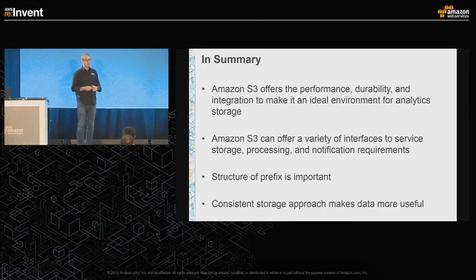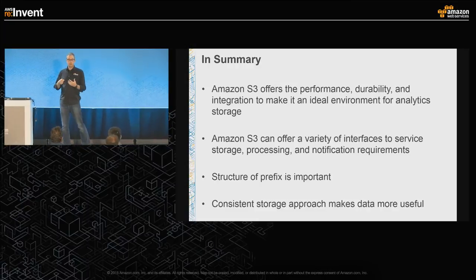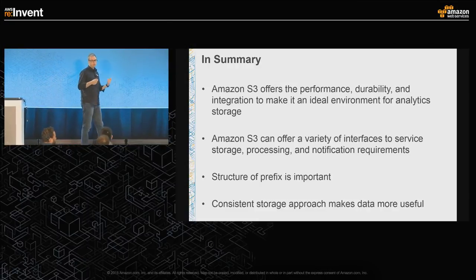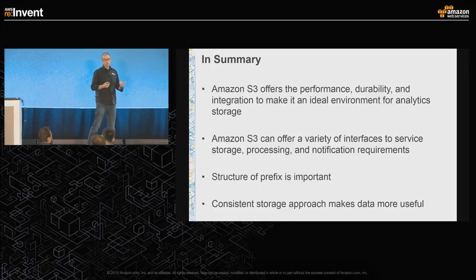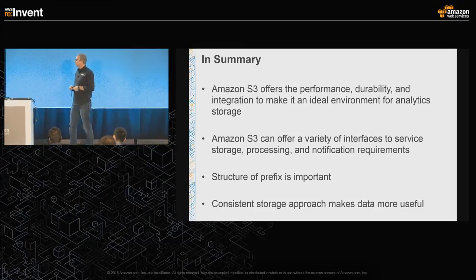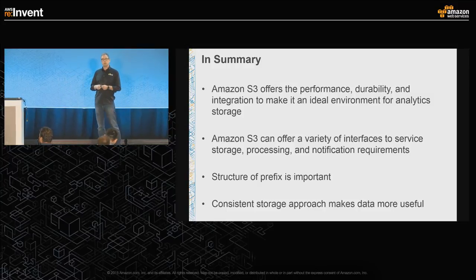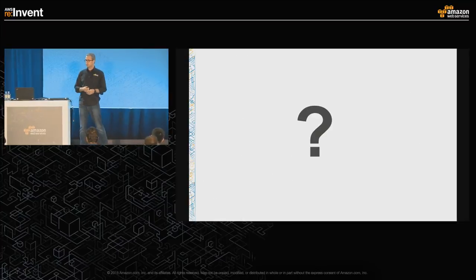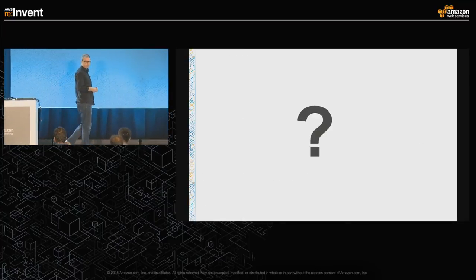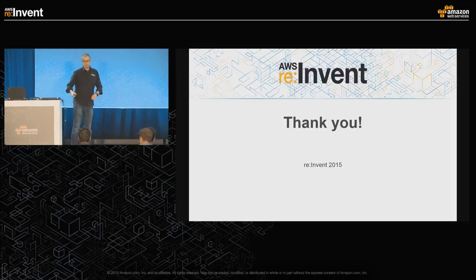Just a quick wrap-up. We've heard some great stories about how S3 can really give you a fantastic approach to having a very high durability, high performance centralized store that allows you to syndicate into other big data environments. There are a lot of interfaces and tools, and we'll continue to build services that can consume and push data from and to S3. Please consider your storage approach and the prefixes you're using so that you don't create something that won't meet your long-term needs. Thank you again to Redfin and Twitter for their time.